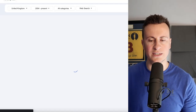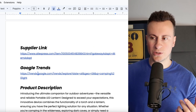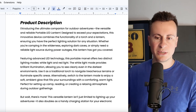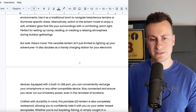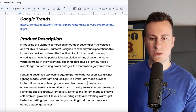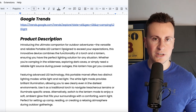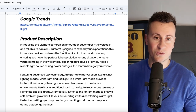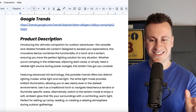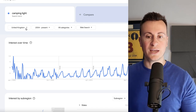Back to the Google Trends link — if you guys want a copy of this Google Doc, it'll be 100% free. You'll have access to all the different suppliers, the Google Trends information, and there is a product description for every single product so you can just copy and paste that into your Shopify store. If you want to get your hands on this, if we can get 23 likes on this video seeing as it's 2023, I'll post the link in the pinned comment at the top.